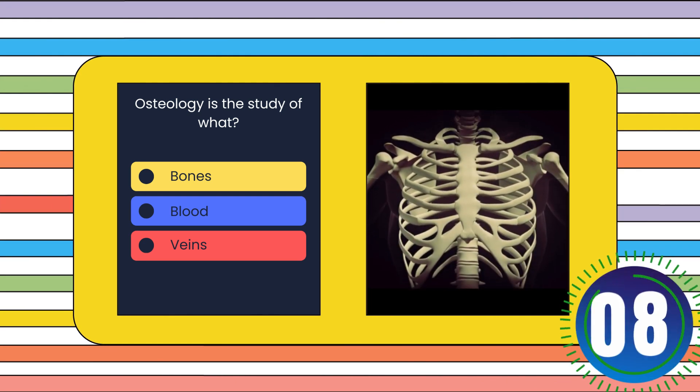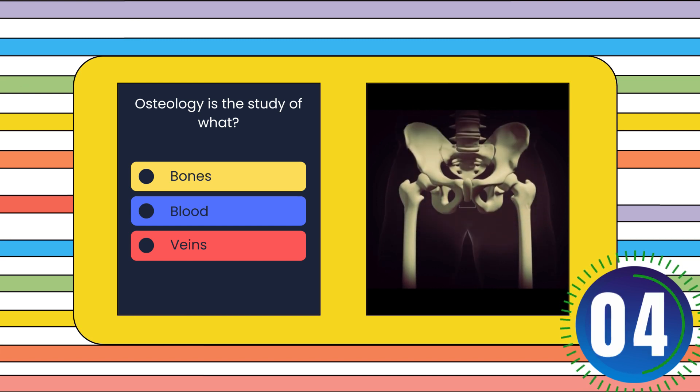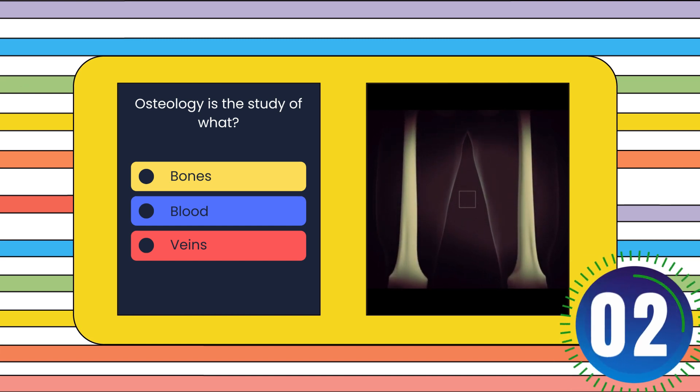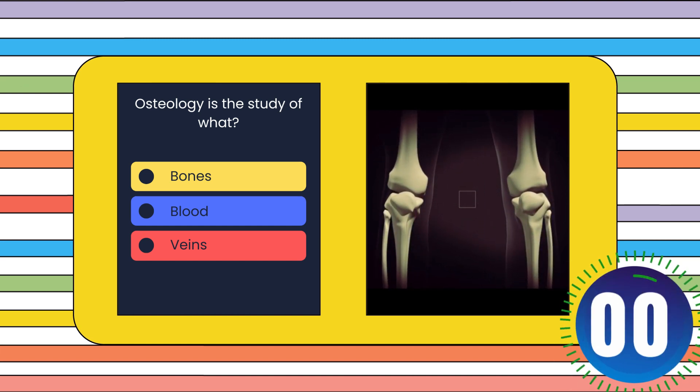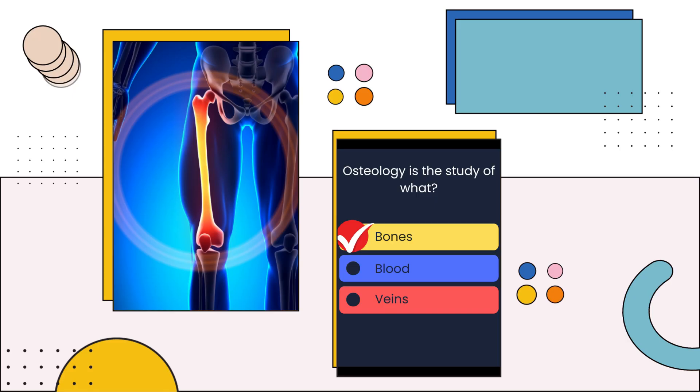Osteology is the study of what? Bones, blood, or veins? The answer is: Bones.